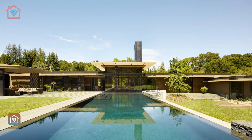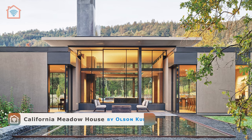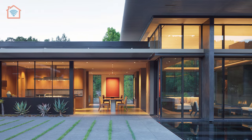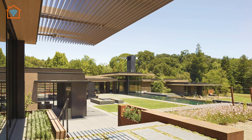The last house we are visiting today is the California Meadow House by Olson Kundig. Conceived as a seamless and harmonious entity, this exquisite family estate masterfully combines architecture, interior design, art, and landscape into a cohesive whole.